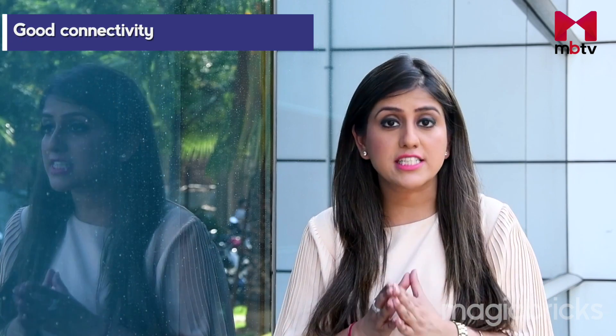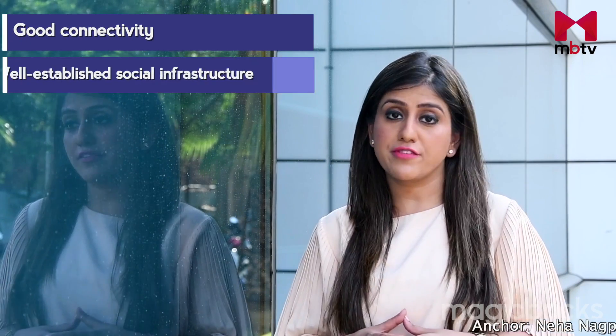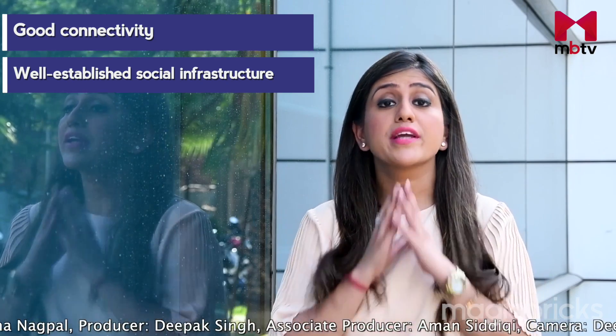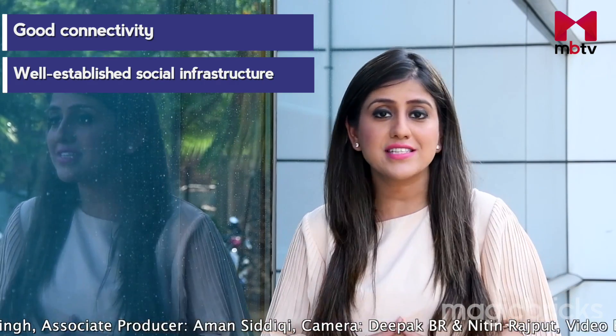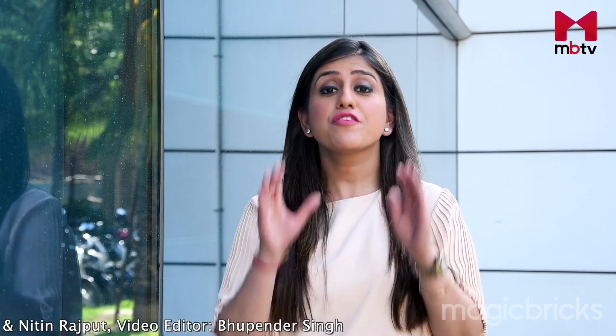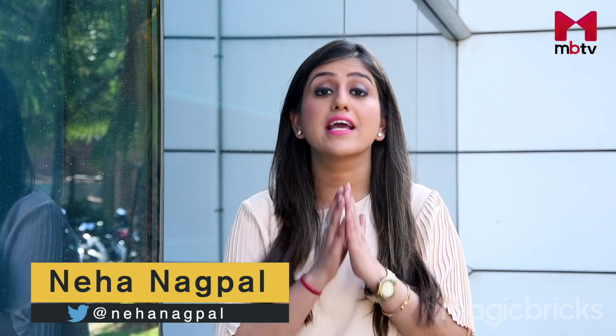So, if you want to own a house in Bangalore at a place which provides good connectivity with well-established social infrastructure, then MG Road could be your choice. It is one of the best places in Bangalore where you can shop, dine and hang out with friends, and thus comes at a premium price. I hope you liked this review. If you have any query on MG Road or any other locality in Bangalore, do write to me on Twitter at Neha Nagpal. You can also post your queries in the comment section below this video. Please don't forget to like, share and subscribe.